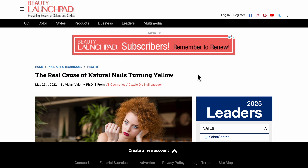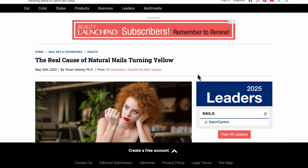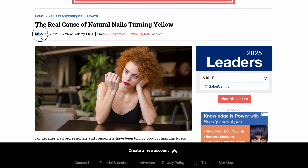And why nitrocellulose-free? Not because it's a bad chemical or anything like that – it's just because I suspect that nitrocellulose can yellow the nails.